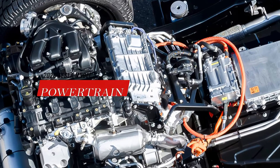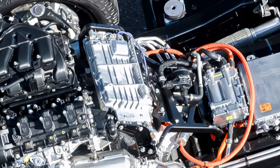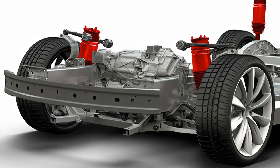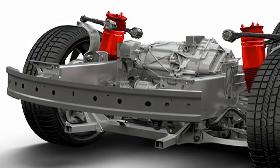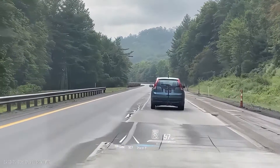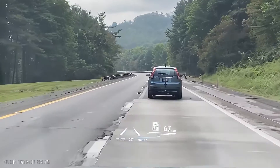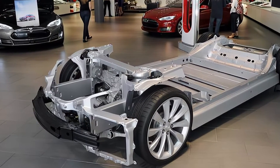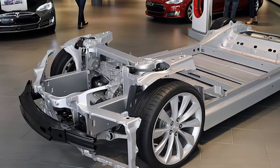The 2025 Tesla Model S will have a new powertrain offering more power, range, and efficiency than the current model. The car will have three options: a single motor rear-wheel drive variant, a dual motor all-wheel drive variant, and a tri-motor all-wheel drive variant. The single motor variant will have an output of about 400 horsepower and a range of about 400 miles on a single charge.